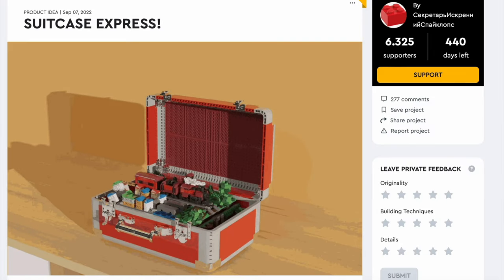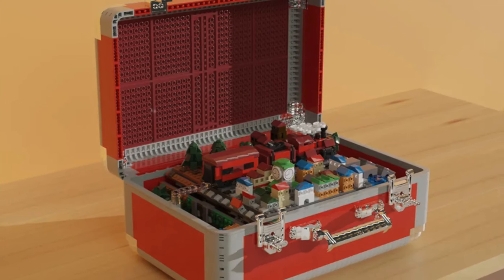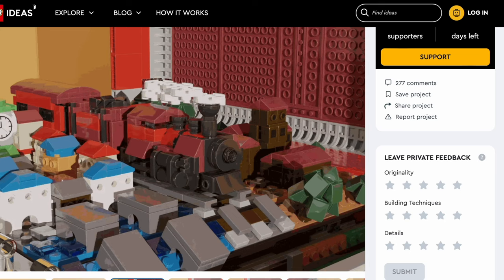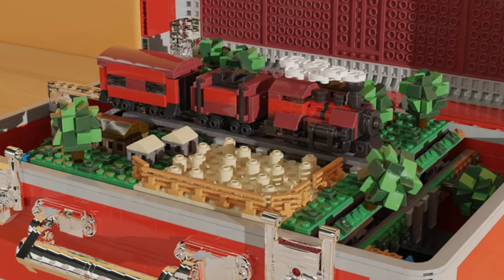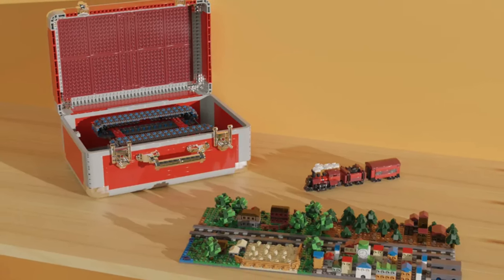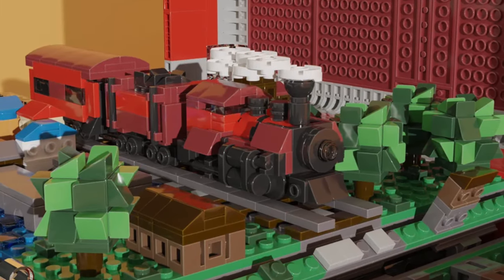Next up we have the gorgeous Suitcase Express. LEGO Ideas is known for its creative sets — someone even built a toilet. So how about a creative model combined with the power of LEGO trains? This designer did just that. This model is a suitcase and features a whole world inside, and you can travel that world with a working train. Technically the whole world moves, but who cares.